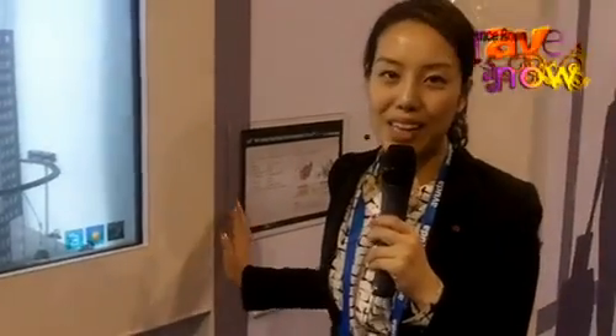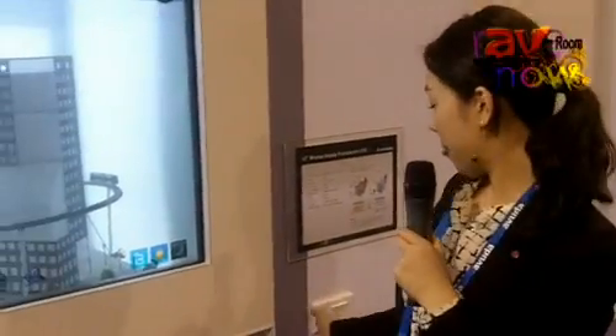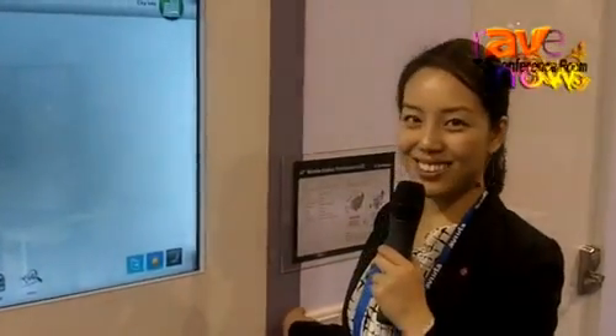Let me show you when the backlight is off — it turns into a transparent panel like that. So you can see the day and night difference: with the backlight off it becomes fully transparent. Thank you.